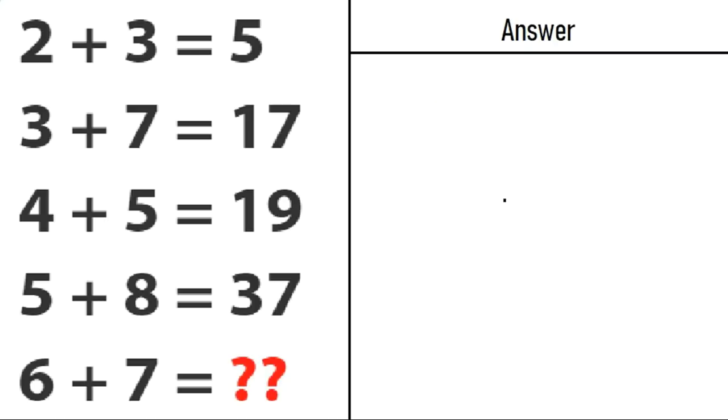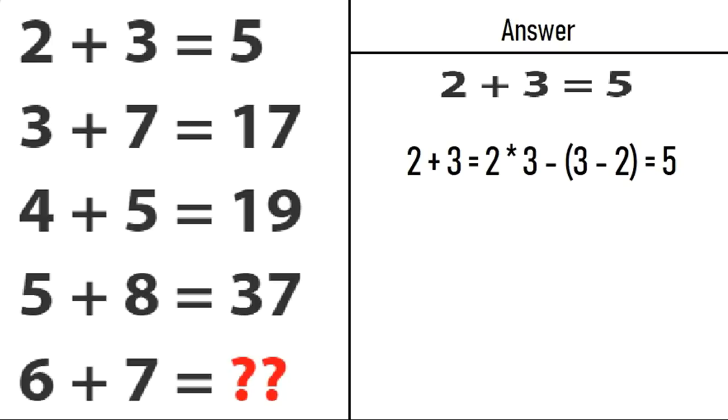Hope everyone has given their answer in the comment section. Now I will tell you the correct solution of this puzzle. First, we will take equation number 1, which is 2 plus 3 is equal to 5. Let's break 2 plus 3 as 2 into 3 minus 3 minus 2. So 2 into 3 will be 6, minus 3 minus 2 will be 1. So 6 minus 1 will be equal to 5.